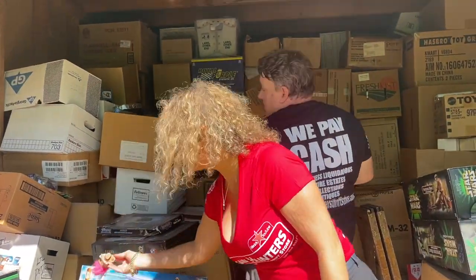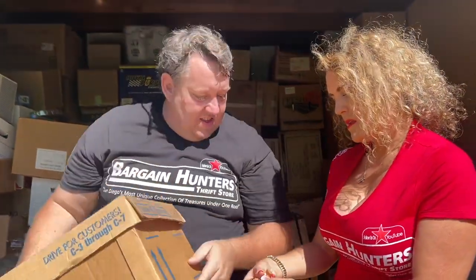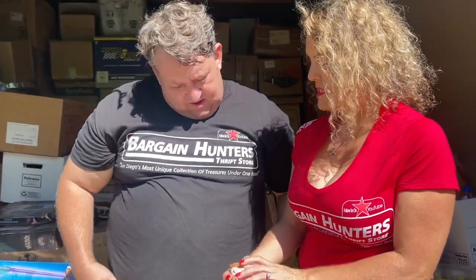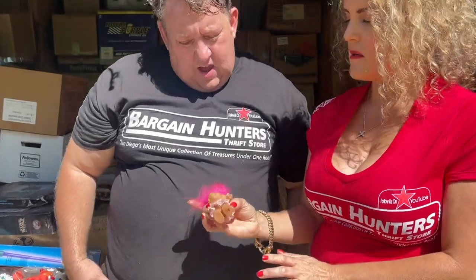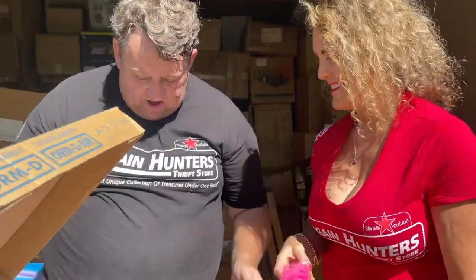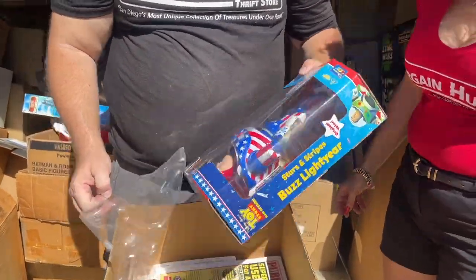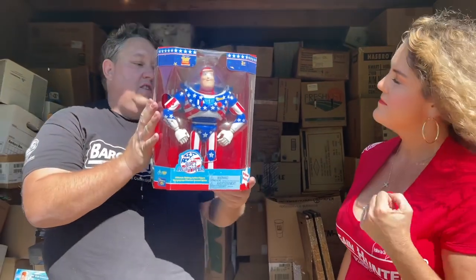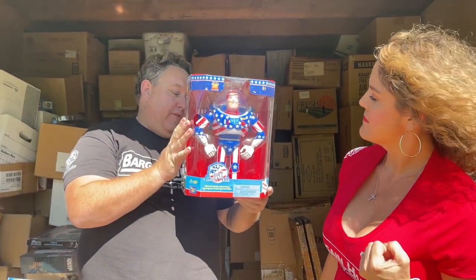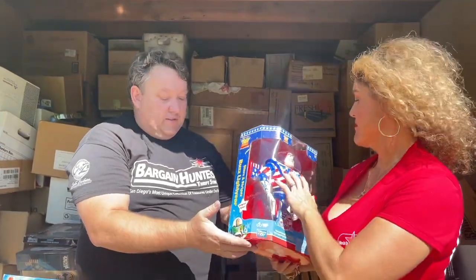Oh, talking about old vintage — look, there's a troll. Trolls are super collectible. It's by Russ, so that means it's a vintage one. I thought this was Evel Knievel — whoa, it's Buzz Lightyear! I bet you this is a hundred bucks. The new Buzz Lightyear movie just came out. Buzz Lightyear with an American flag — Stars and Stripes Buzz. I've never seen that before. Let's list it right away.